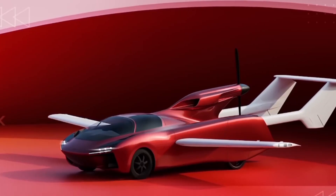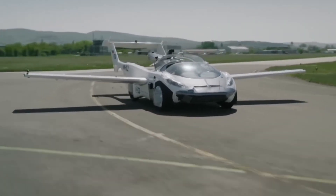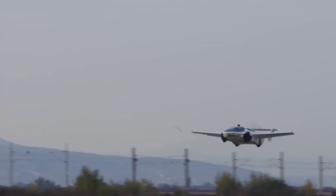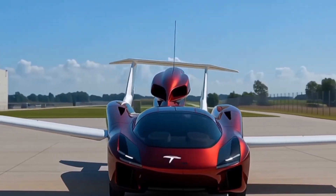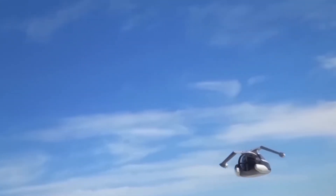When it comes to safety, it's got it all: auto emergency landing, 360-degree radar sensors, and even a full-body parachute system. Noise level? Just 65 decibels — about the same as a normal conversation. Meaning you could take off right from your driveway, quietly.